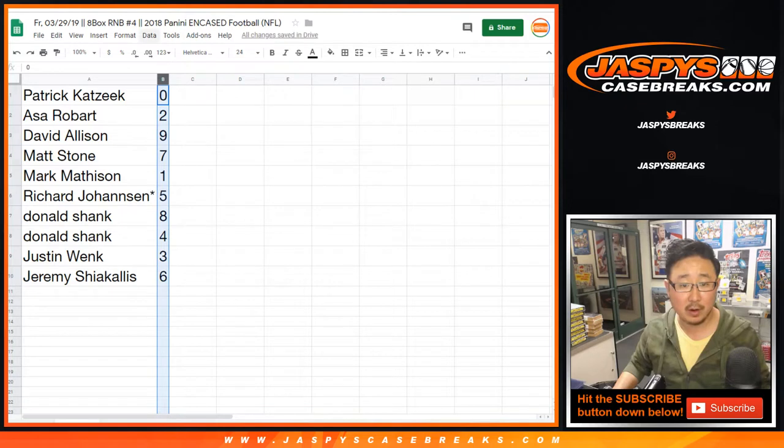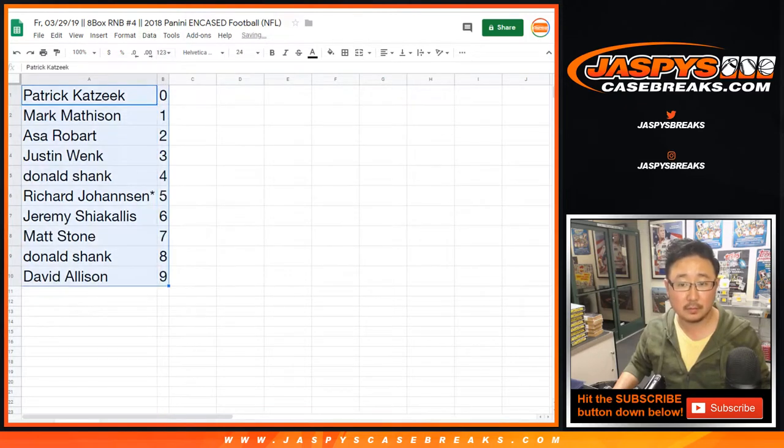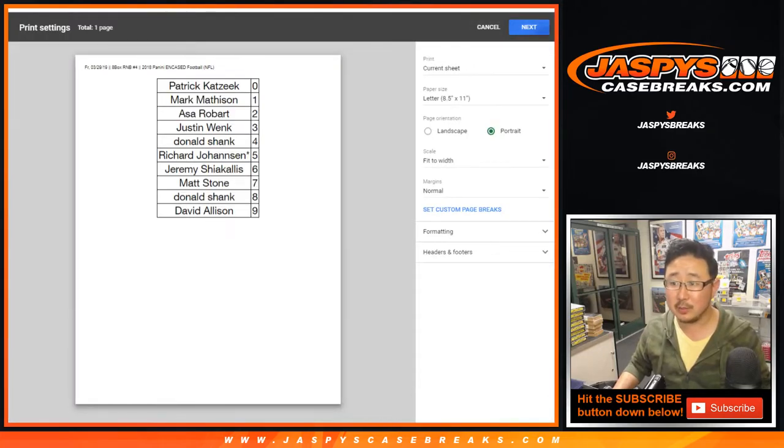Let's order these numerically. I don't think anyone's going to trade, right? Let's print and rip.